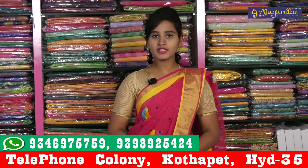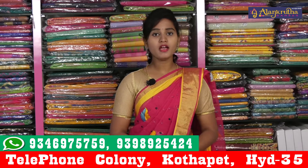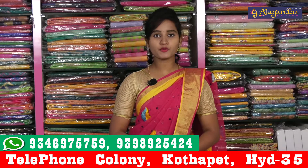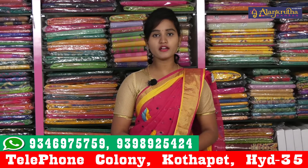Hi friends, welcome to Alankruta Sairis. Alankruta Sairis address is the P.V.T. market, opposite Gyan Saraswati Temple. Alankruta Sairis has a latest collection from Alankruta Sairis.